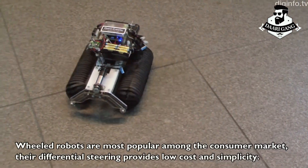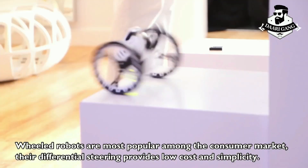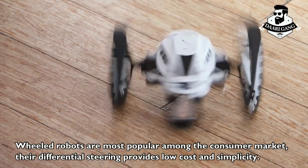Wheeled robots are most popular among the consumer market. Their differential steering provides low cost and simplicity.